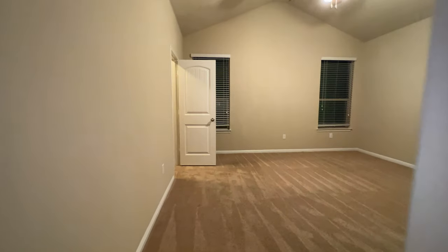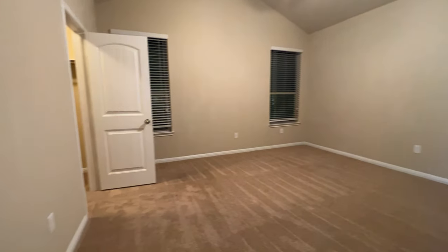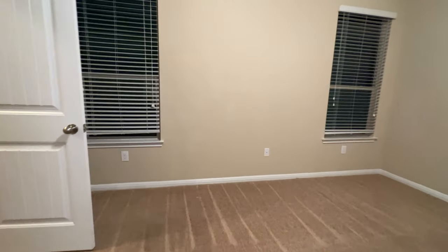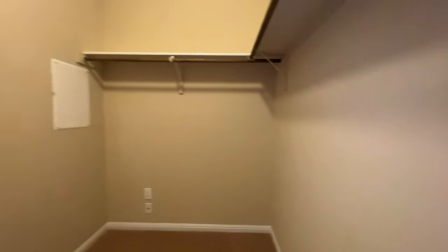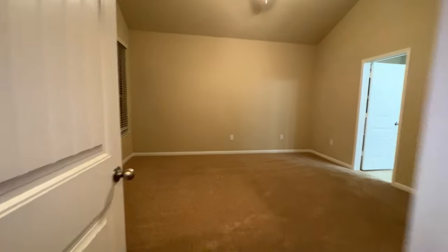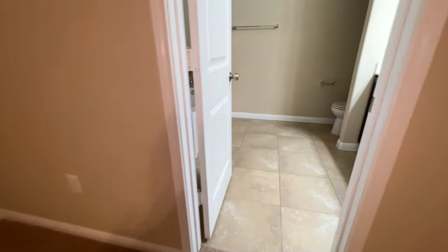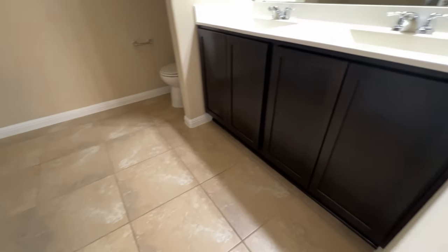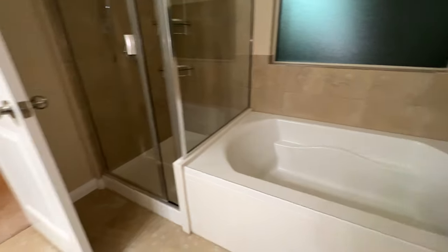And your master bedroom on the ground floor, which is always nice. Walk-in closet for it in here. Master bathroom over here — couple vanity, nice tub and a walk-in shower.